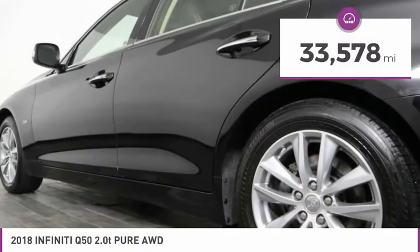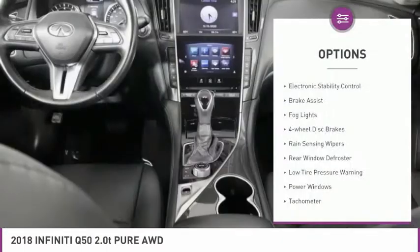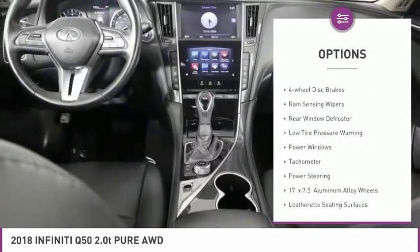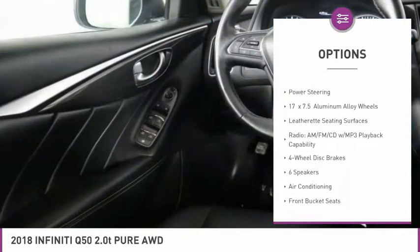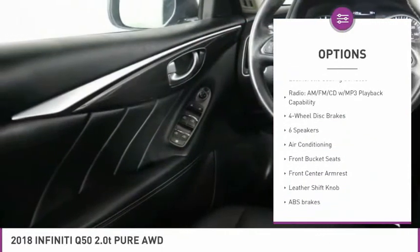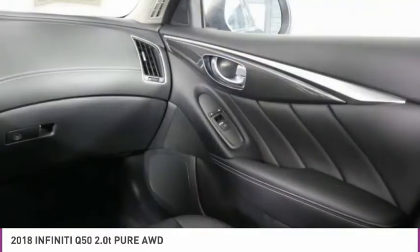This vehicle has less than 35,000 miles. Here are some of this vehicle's great options: electronic stability control, brake assist, fog lights, four-wheel disc brakes, rain-sensing wipers, rear window defroster, low tire pressure warning, power windows, tachometer, and power steering.